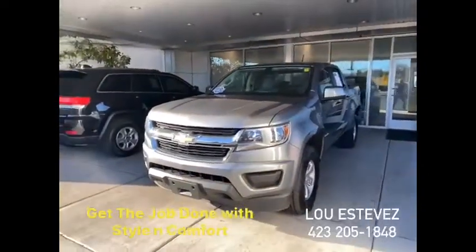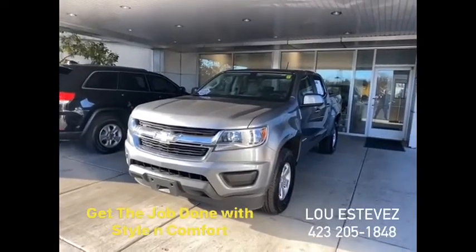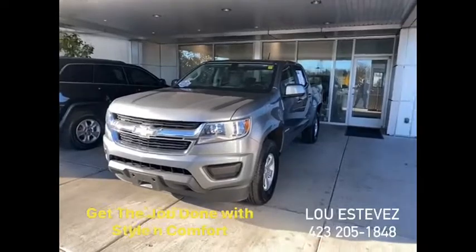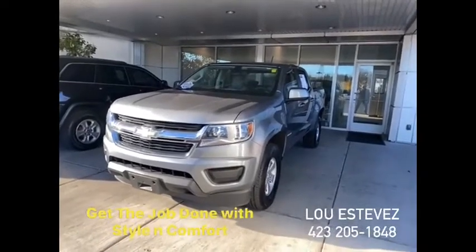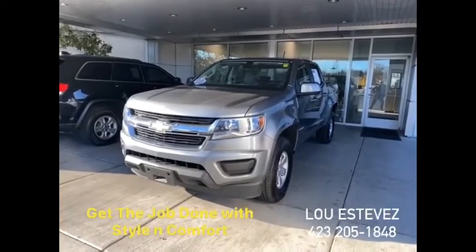Hurry up, give me a call. Ready or not, it's up to you: 423-205-1848. And if not, you know what'll happen — poof, gone. Lou Estevez at Mountain View Chevrolet: 423-205-1848.